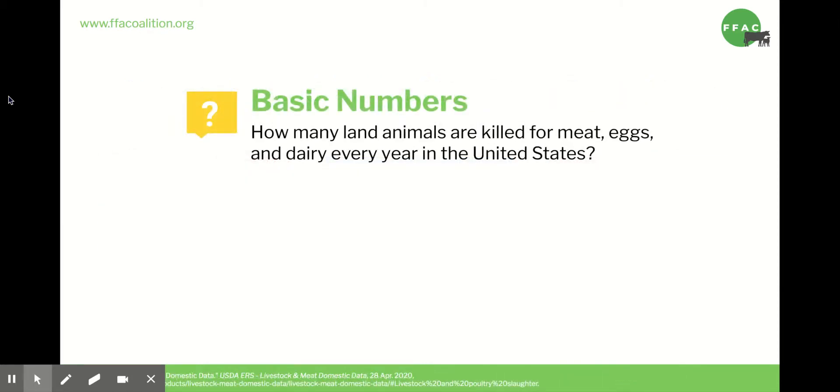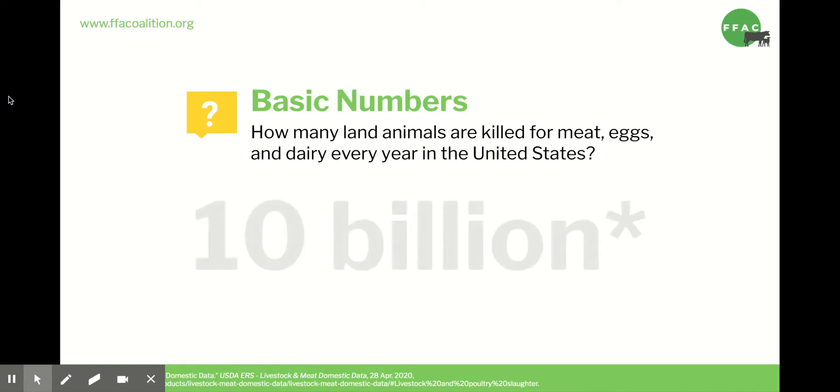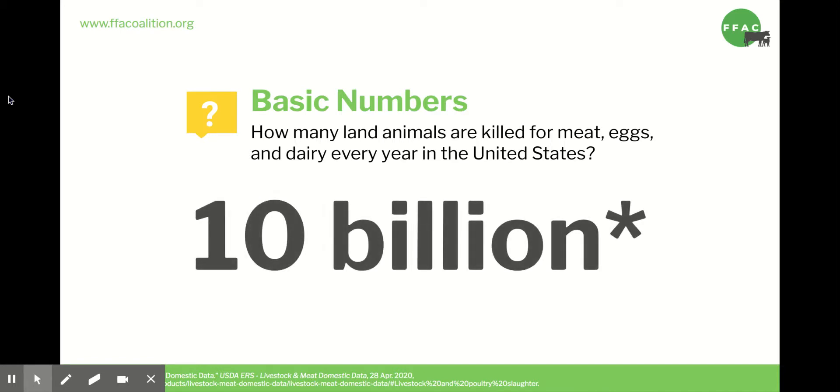Does anyone want to guess how many animals are bred and killed for food every year in the US? Every year in the US alone, more than 10 billion land animals are raised and killed for meat, eggs, and milk. There are more farmed animals in the US alone than there are people on the entire planet. To put it into perspective, that's 285 animals killed every second for food.